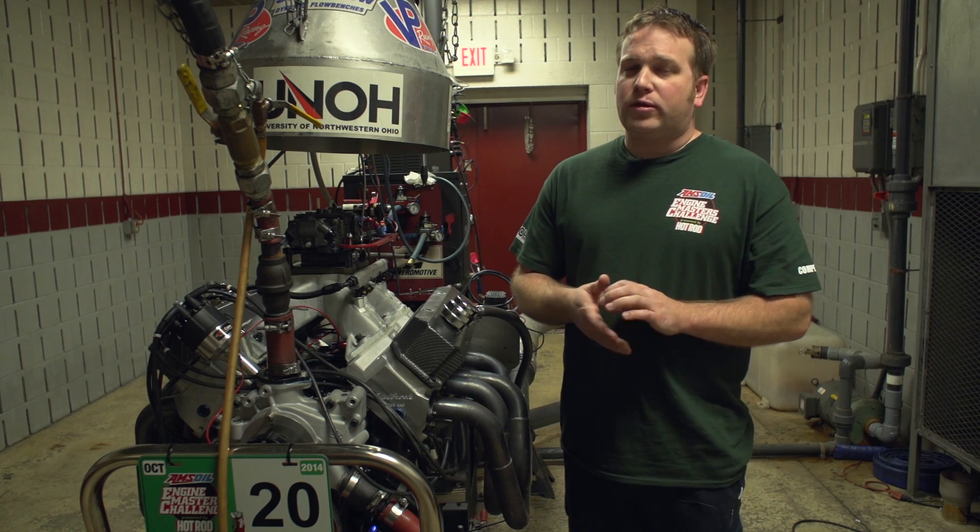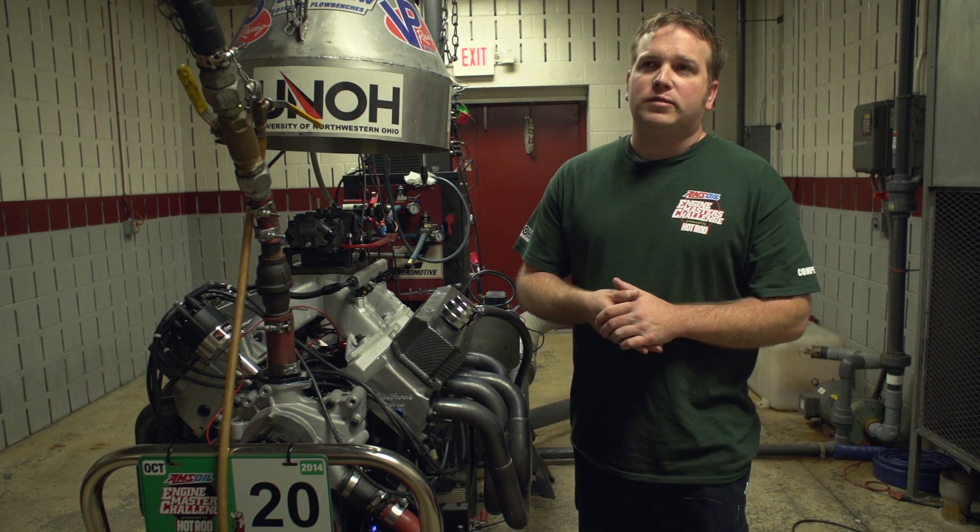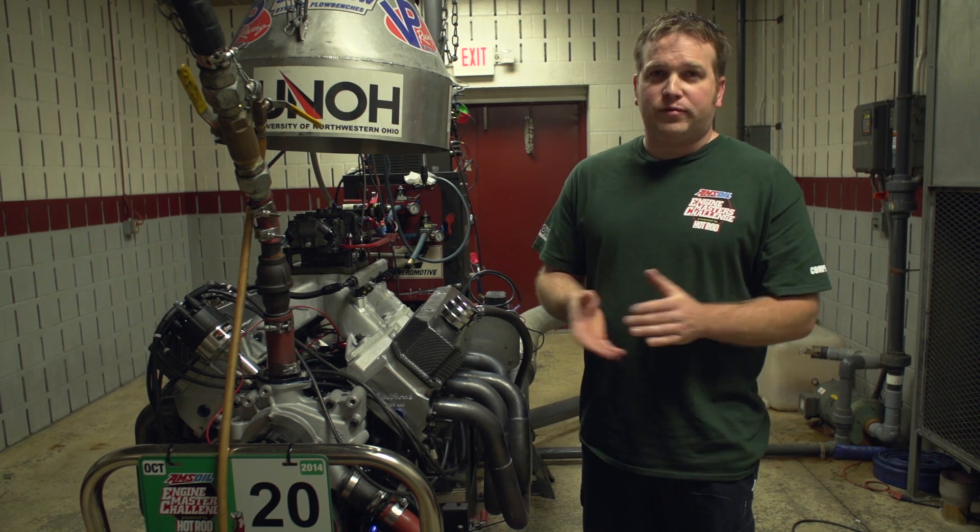We made 636 horsepower today and 614 pounds of torque for a final score of 2659, which is our best finish ever.